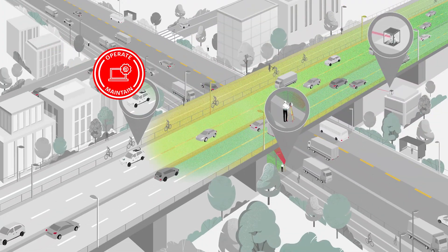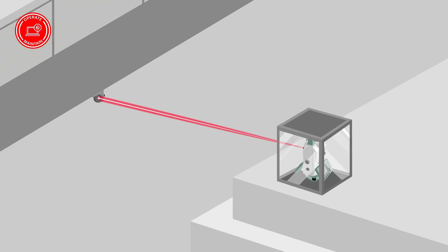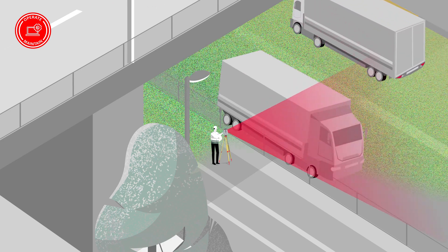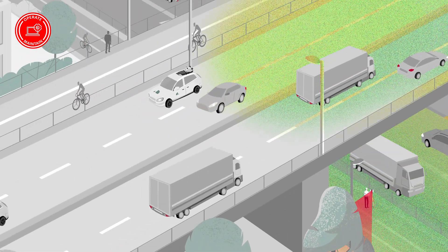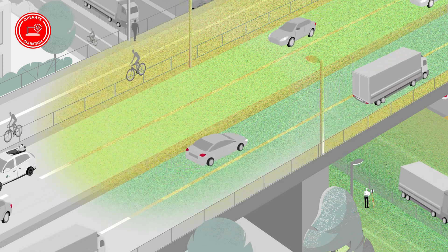During maintenance and operation, we help you increase safety through deformation monitoring solutions and improve the operation and minimise disruption of highways and roads with repair and maintenance surveys that collect as-built conditions and digital twins.